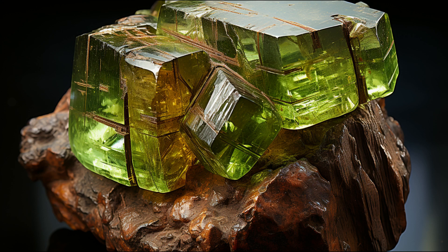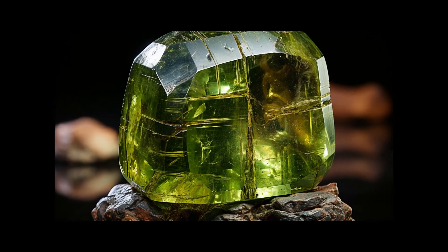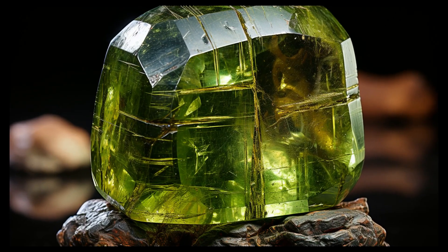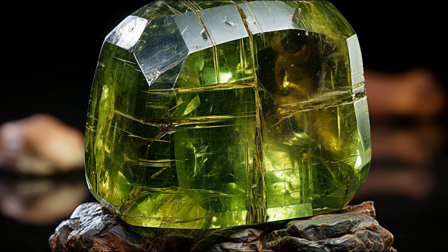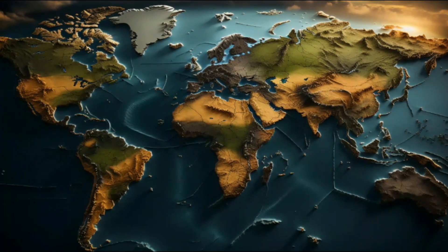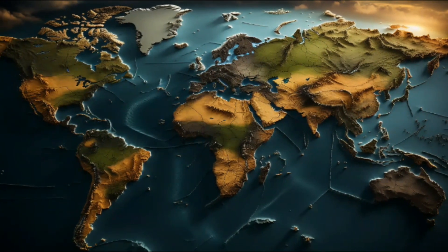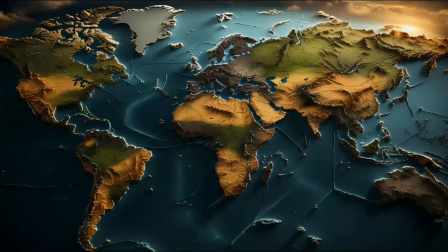Today, we've got something truly special to share with you: the mesmerizing Brazilianite. Brazilianite, a charming, delicate, and lesser-known gemstone, is more than just a pretty face. With an intriguing history and interesting characteristics, it's a stone that commands attention. Named after the country where it was first discovered — Brazil, specifically Minas Gerais — Brazilianite is a star of the mineral world.